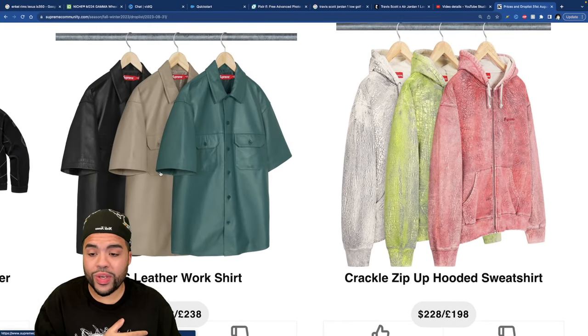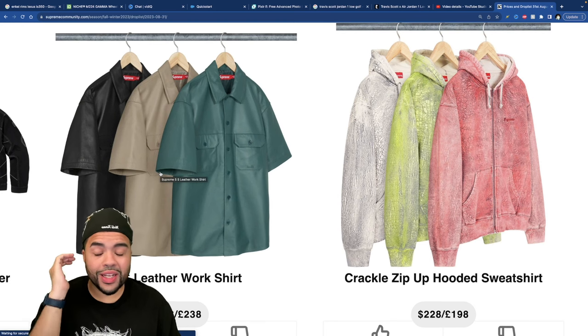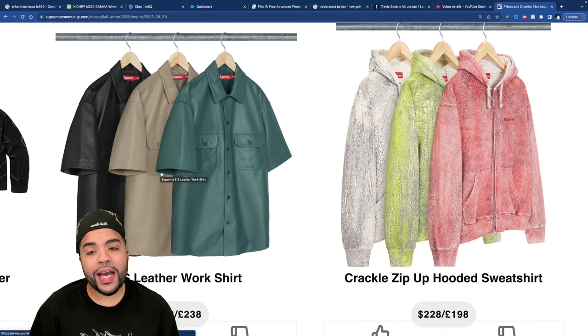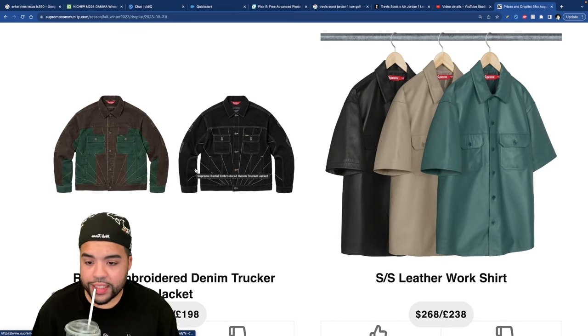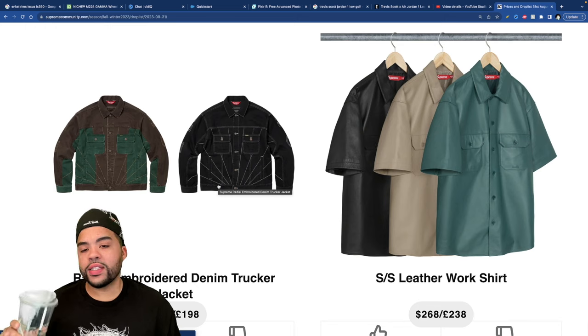There's a leather shirt — if you pull up rocking the leather shirt with the leather pants, I commend you, because you're going to be way too hot. The tan colorway is giving off a questionable vibe. We're good on that. The Denim Embroidered Jacket with the white stitching is actually not terrible at $228 — it's all right.